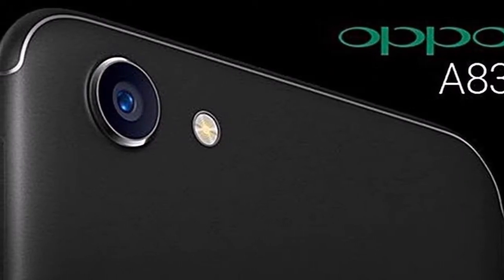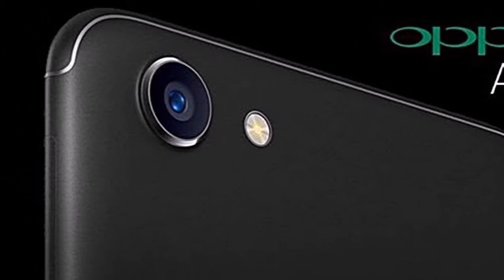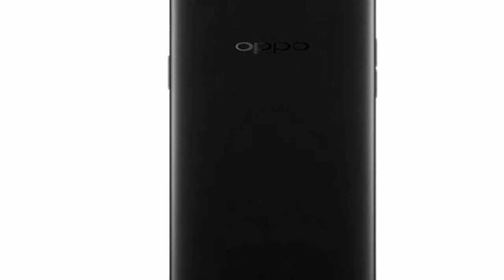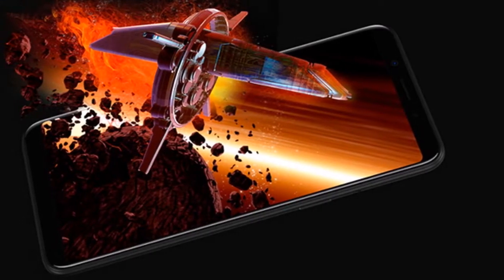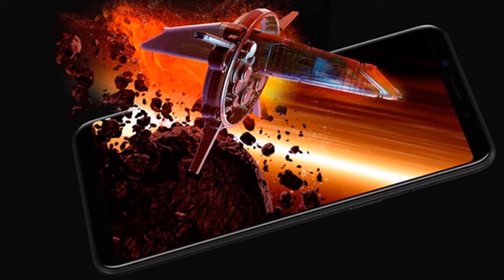The smartphone has more RAM and onboard storage over the previously launched Oppo A83, a source in retail informed Gadgets360. The rest of the specifications are identical on both models. We've reached out to Oppo for confirmation of the launch, and we'll update this piece when we hear back.